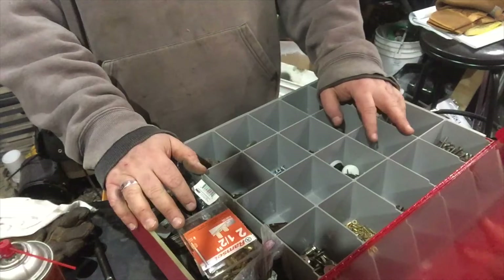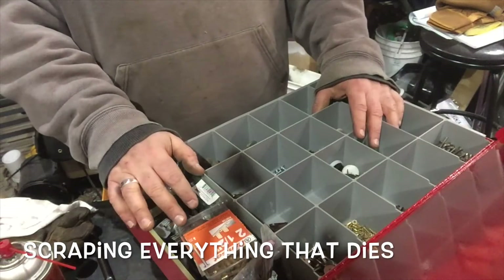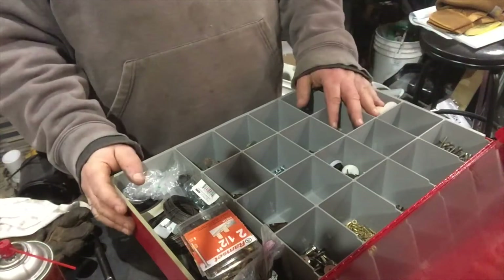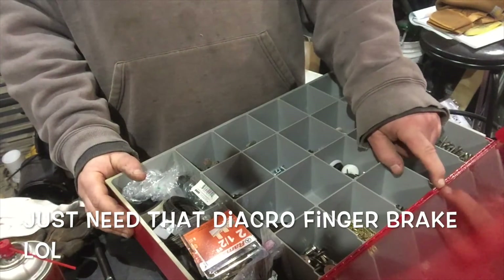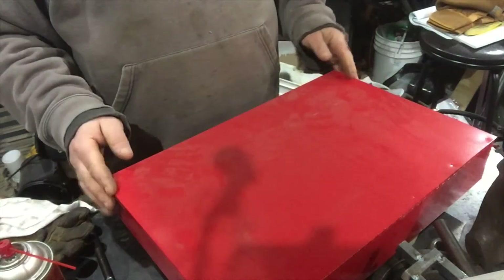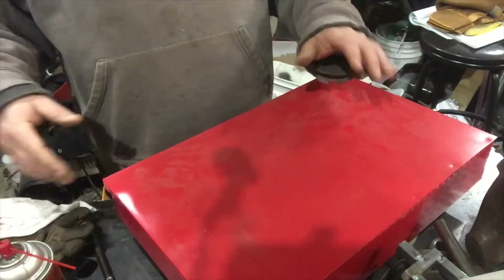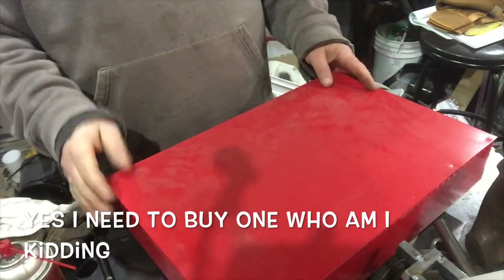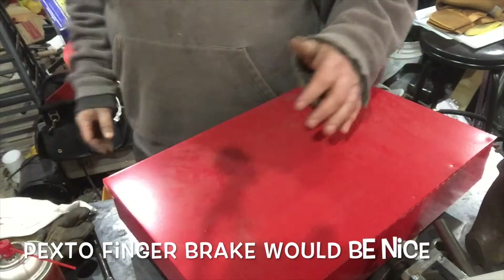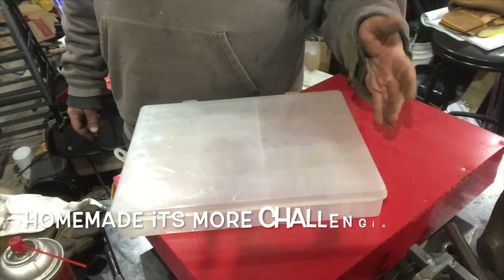I'm always scrapping old fridges and air conditioners — there's always big pieces of metal in there. If I can get a piece of metal big enough, I'll make a box. If I can find a piece of hinge I like, I'd like to try making some of these boxes. I don't have a finger brake, but I might build one — you don't need to buy one, you could just cut a piece of metal. These bins are 30 or 40 bucks, but everybody's using plastic sorting bins, and plastic just breaks down and eventually falls apart.